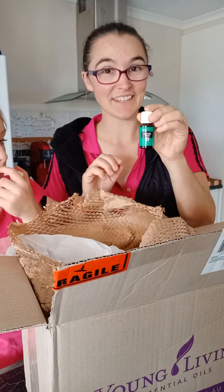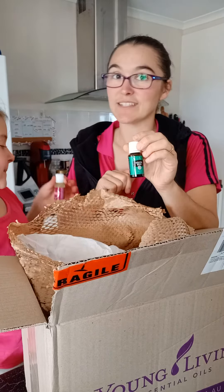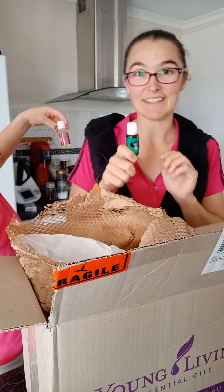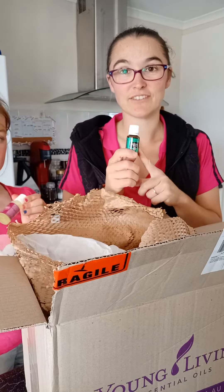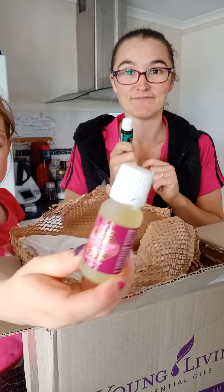I really like Eucalyptus — this was a freebie. I mainly like it with Lemon or Citrus Fresh or something like that because we use it in room sprays, in the bathrooms, in the diffuser, and it's very cleansing.